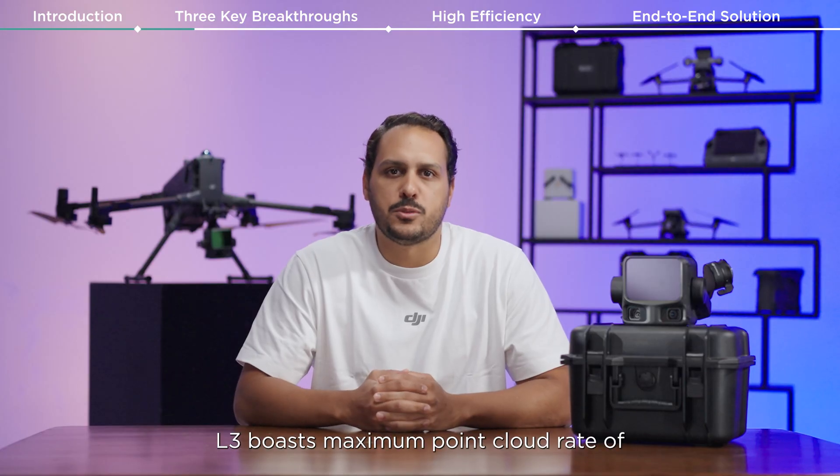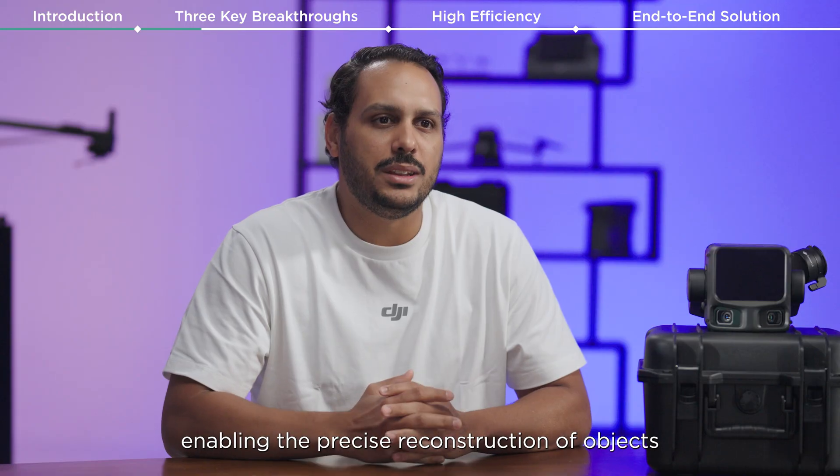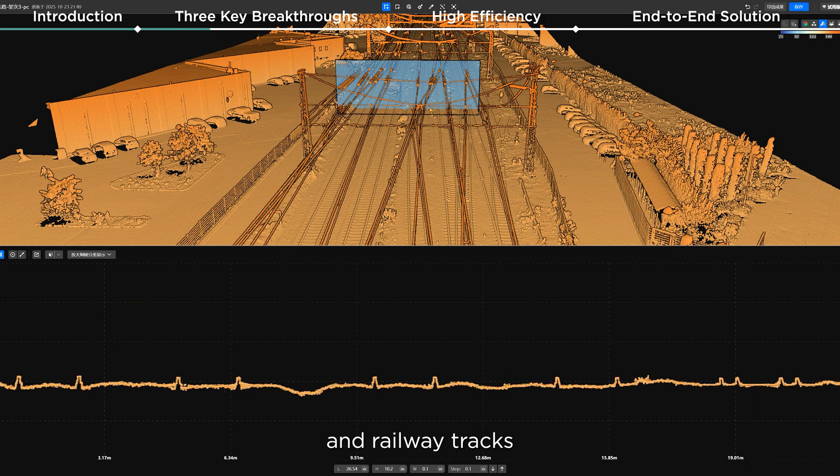Additionally, the L3 boasts a maximum point cloud rate of 2 million points per second, enabling the precise reconstruction of objects such as steel structures and railway tracks.